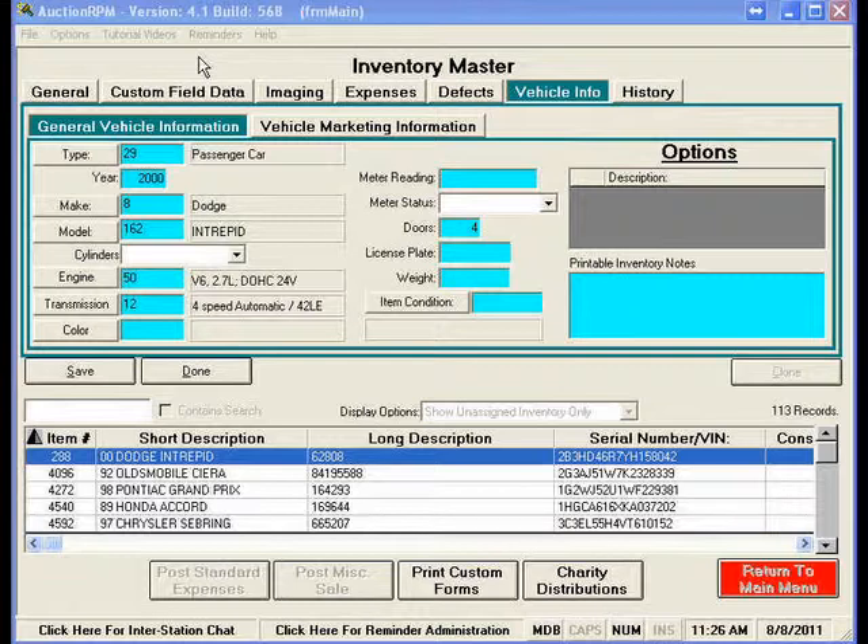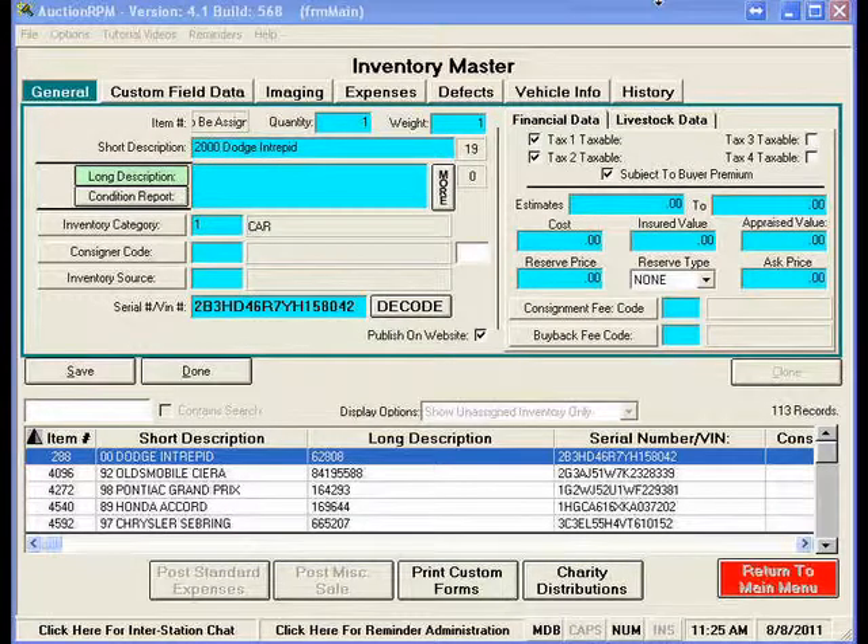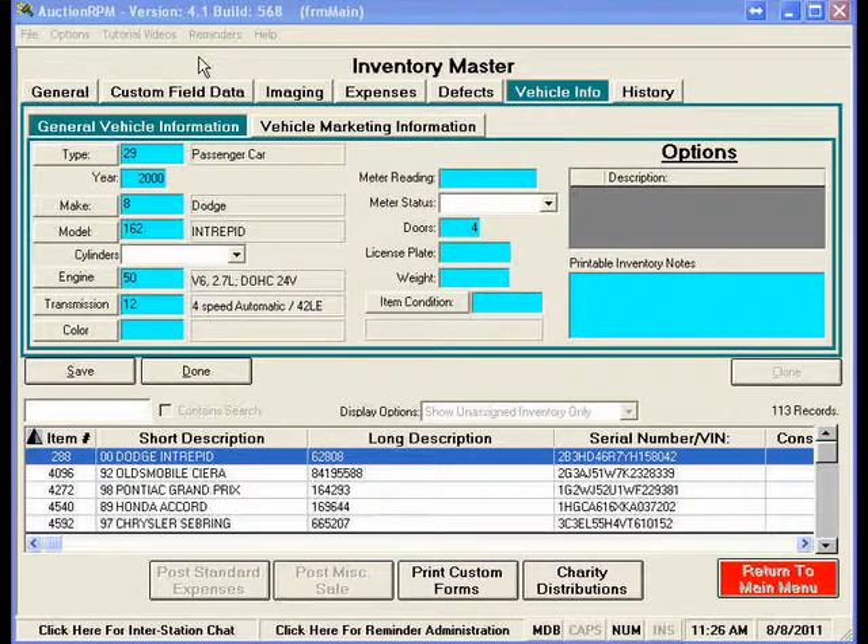Think of the time savings when the VIN information automatically pops in. No more jotting down notes or re-entering vehicle data. Just enter and click. That's all there is to it.